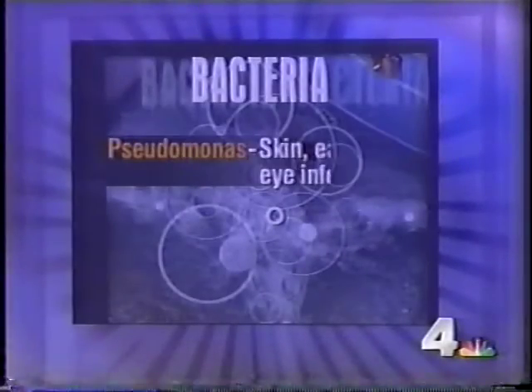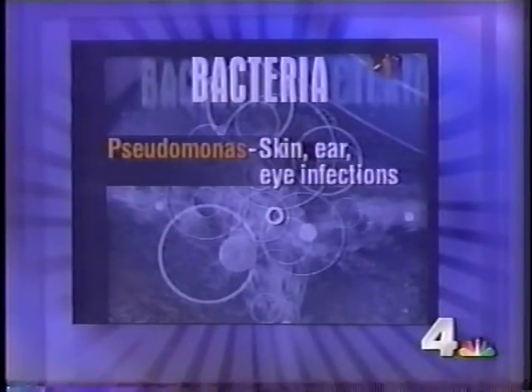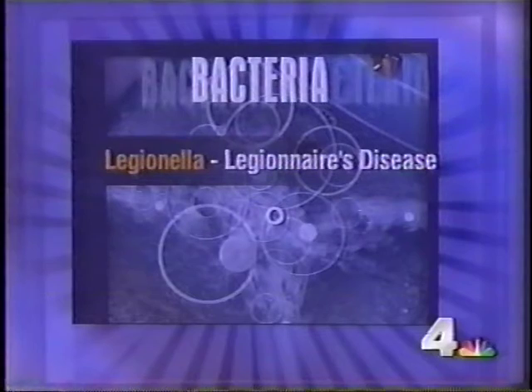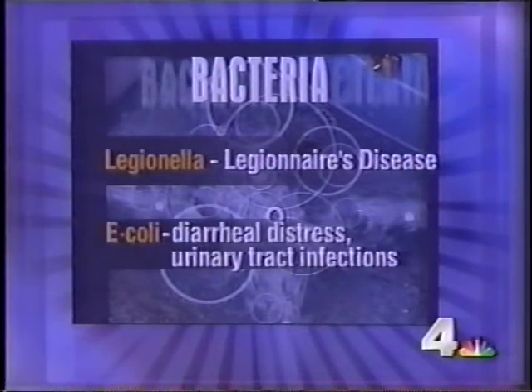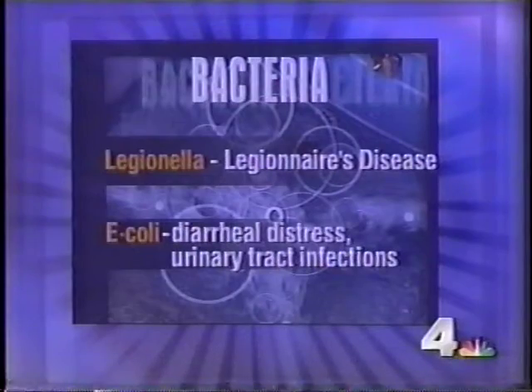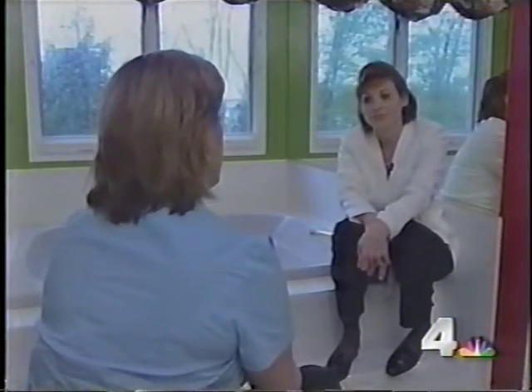How dangerous are these bacteria? Pseudomonas can cause skin, ear, and eye infections. Staphylococcus aureus causes skin infections. Legionella causes Legionnaires' disease. E. coli ingestion can cause diarrheal distress and urinary tract infections.